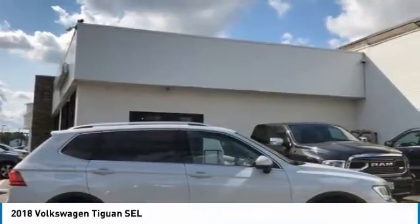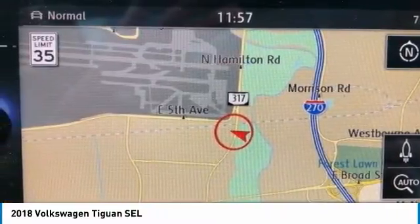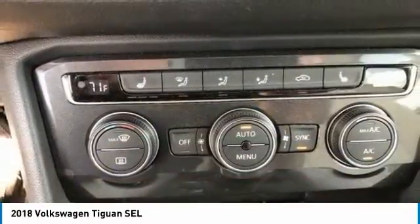This vehicle has less than 25,000 miles. Here are some of this vehicle's great options: turbocharged, panoramic roof, beaded mirrors, all-wheel drive, aluminum wheels, rear spoiler, power liftgate.